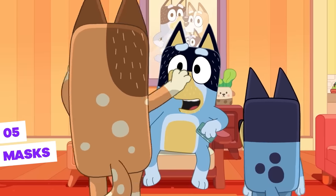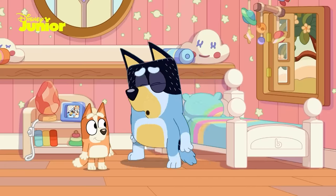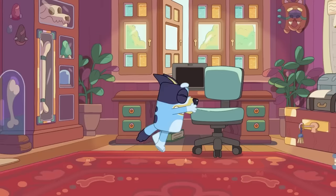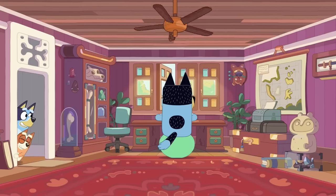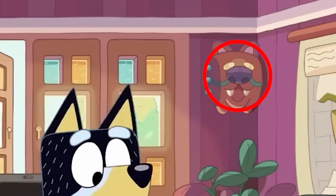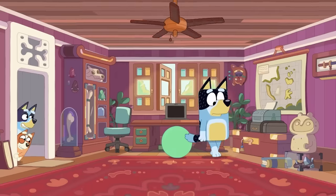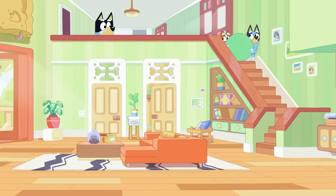Masks — Bluey's dad is an archaeologist. Sometimes he has to travel for work, but most of the time he works from home in his office. We see some cool references in Bandit's office, one of them being a canine version of African masks at the top of the office. This shows that in the world of Bluey, there are canine tribes in various parts of the world, even though they live in Australia.